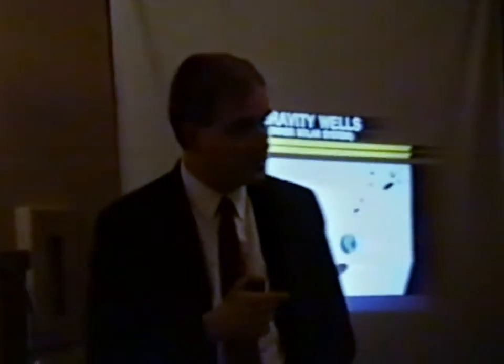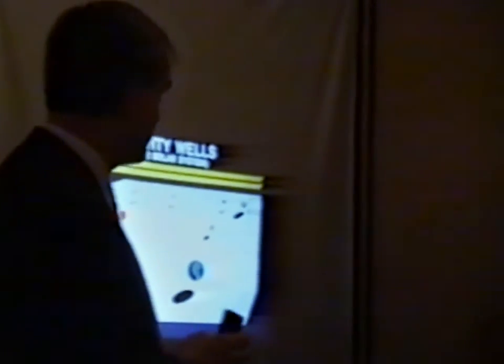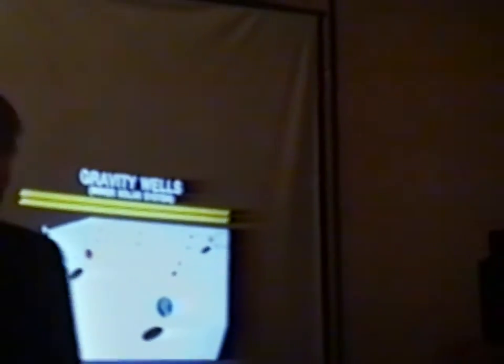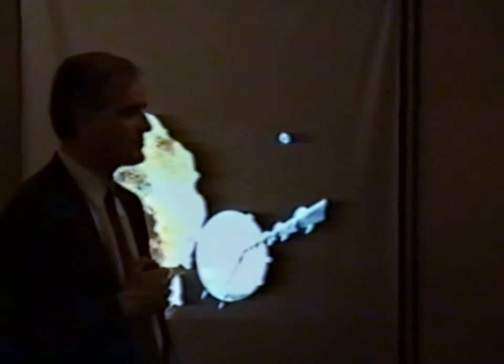Let's switch topics for a minute. If it makes sense to use material already in space for projects in space, it should occur to us all in a minute or two of thinking that the moon's not the only place that's in space. One of the best classes of objects to consider for future space projects or materials are the asteroids.